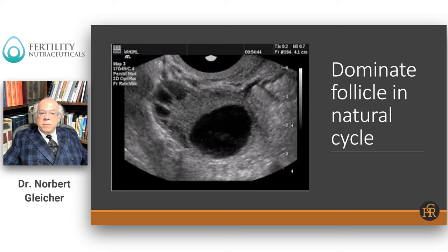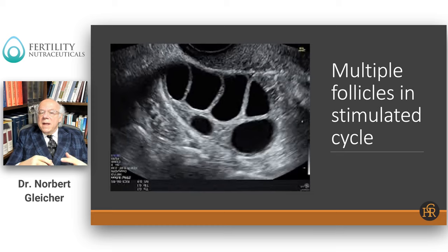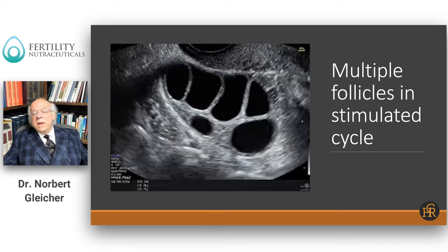This brings me to infertility treatment, where the ovary looks very differently. You can see here how a stimulated cycle — meaning a cycle where a woman is receiving fertility drugs — looks. She not only has one big follicle but is developing many big follicles, because in a stimulated cycle, medications called gonadotropins or other fertility drugs allow survival of more follicles, and therefore we get many more eggs.